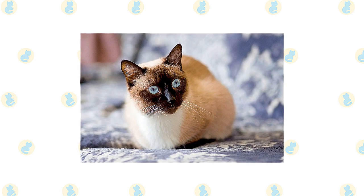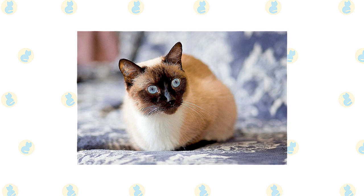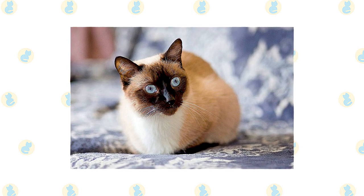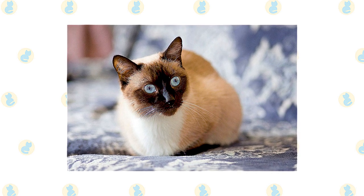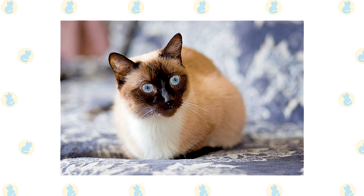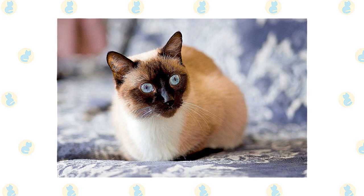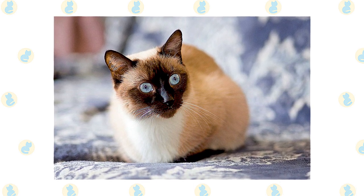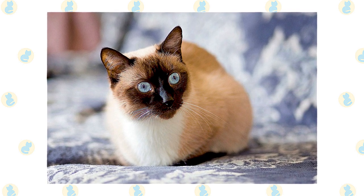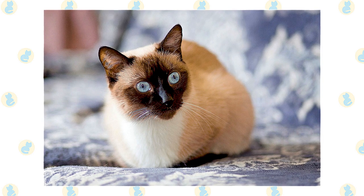Never leave him without any form of entertainment, or you will likely come home to find that he has reprogrammed your DVR to record only nature shows, or at the very least decided your toilet paper rolls and tissue boxes look better empty. Choose a Siamese cat if you look forward to spending time with and interacting with your cat. This is a loyal and loving feline who will pout and pine if given little or no attention. In the right home, however, he thrives for years.